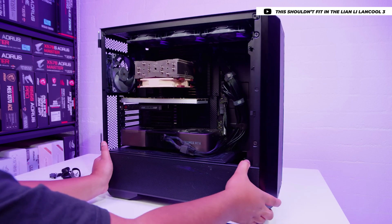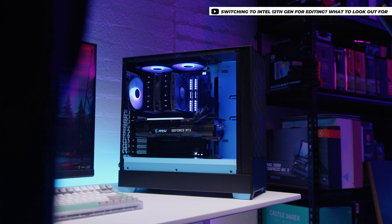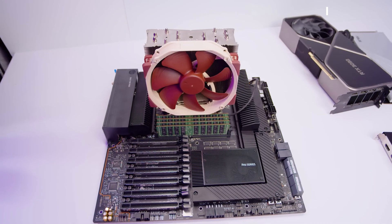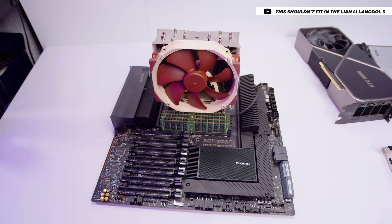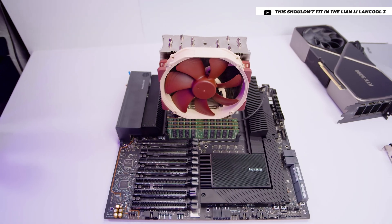We did a series comparing the then 12th gen to see what was the best for video editing and content creation. Since that video and that series, I've had a couple things happen with this machine. I had 256 gigs of registered ECC memory and some of the modules died. That memory was a data center pull, and the fact that it eventually died and became really unstable did not surprise me, which then led me into swapping in a quad channel DDR4 kit with 128 gigs of RAM.